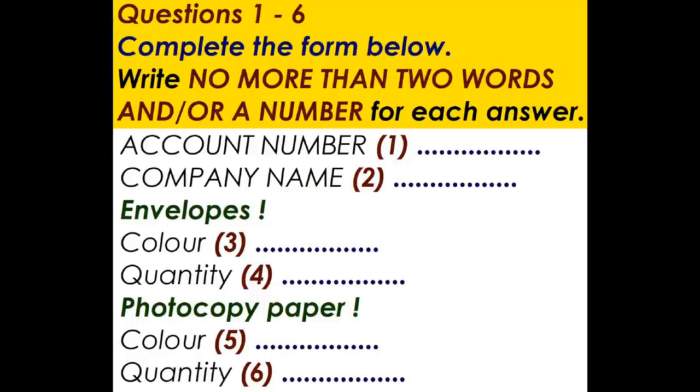Something else, John? Yes. We need some coloured photocopy paper. What colours do you have? We've got purple, light blue, blue, light green — whatever you want, pretty much. There are 500 sheets to the pack. Right, let's see. We're going to need a lot of blue paper for our new price lists. So can you give us 10 packs, please? Make sure it's the light blue, though.